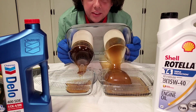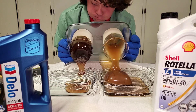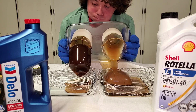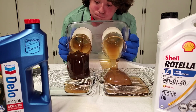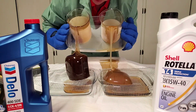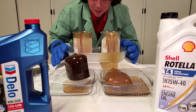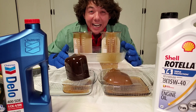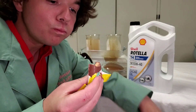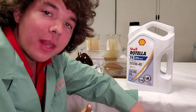Hold your breath. Oh my god — it's rock solid. Isn't that beautiful?